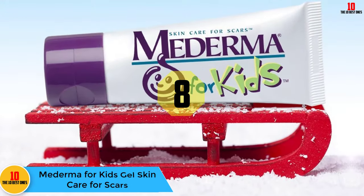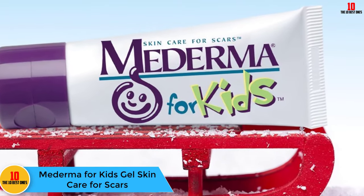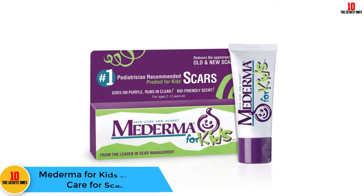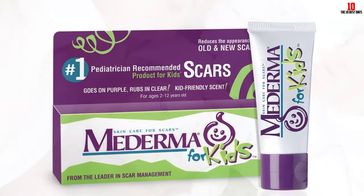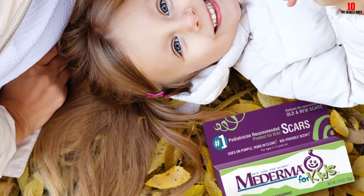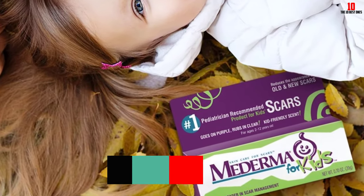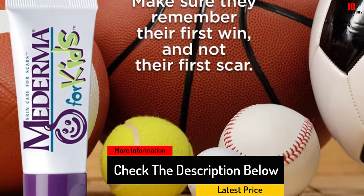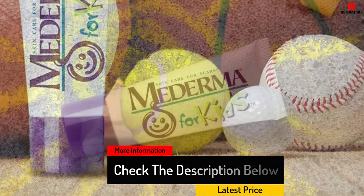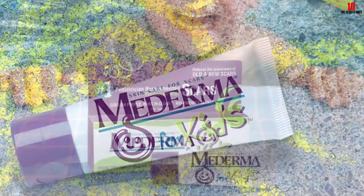At number 8, we have the Mederma for Kids Gel. Skincare for scars — can you think of at least one scar you still have from childhood? Most of us can, but that doesn't mean we have to continue the tradition for our kids. Now there are helpful scar creams formulated just for kids, like Mederma for Kids Gel. This formula helps speed up collagen production and cell renewal. It also goes on skin in a fun purple color but rubs in clear. Countless five-star reviews say this product really works and doesn't irritate kids' skin.